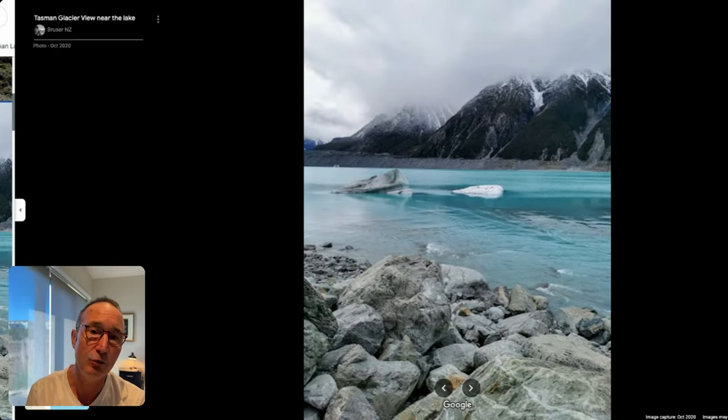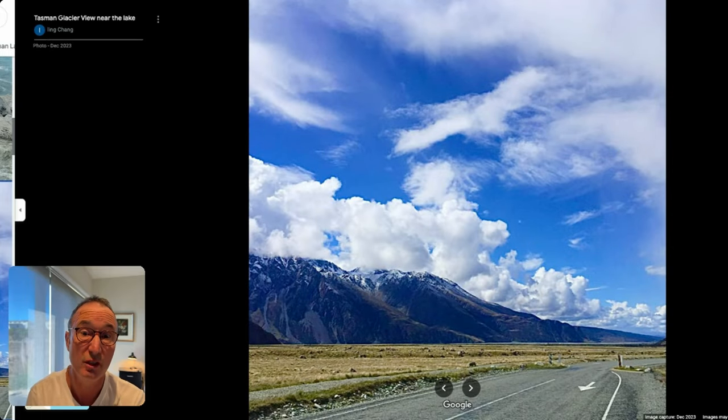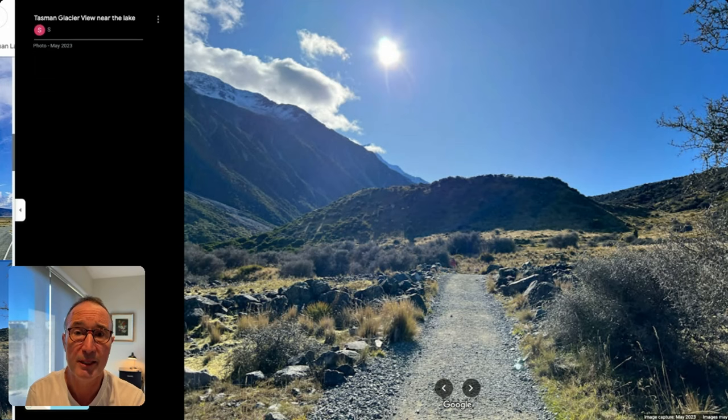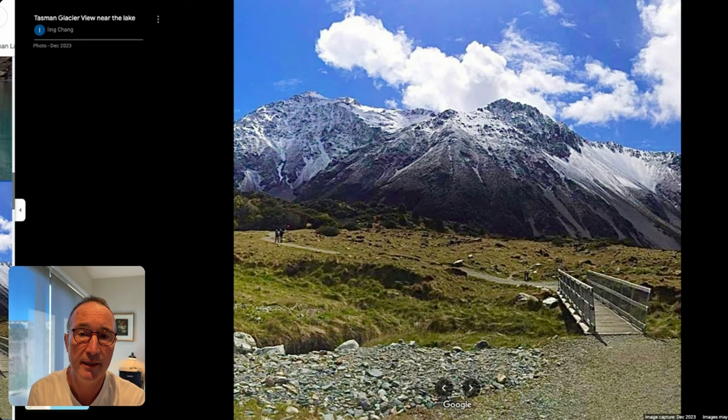There's also a company called Glacier Explorer doing glacier tours with a boat on that lake, where you can actually touch those floating icebergs. The track going into the Tasman Glacier Walk is very well maintained — about half an hour one way.